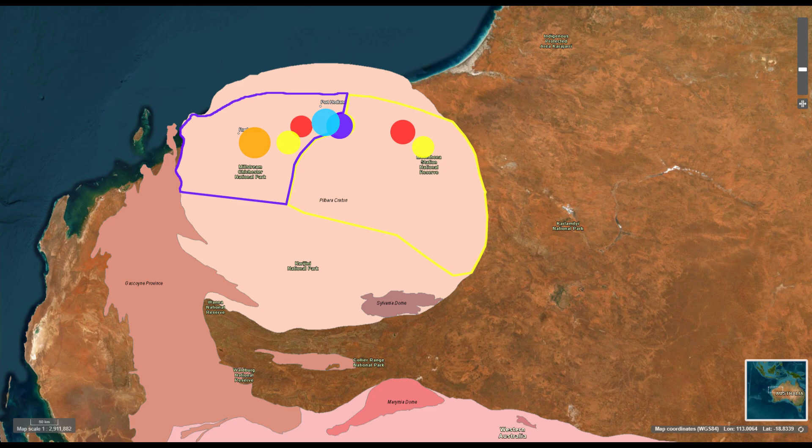Shortly after this, the first deposits of platinum occurred. Between 2.93 and 2.92 billion years ago, platinum, copper, nickel, gold, palladium, zinc, lead, titanium, rhodium and the rare metal vanadium were deposited. Some derived from magmatic processes and others from basin-hosted deposits.